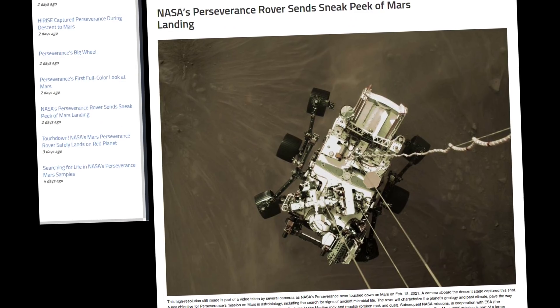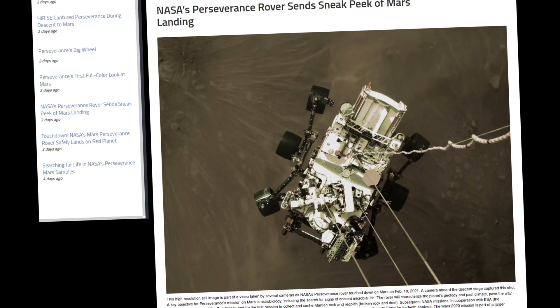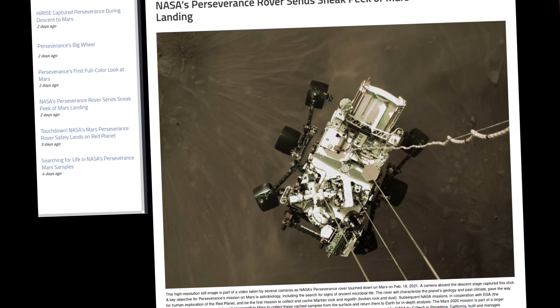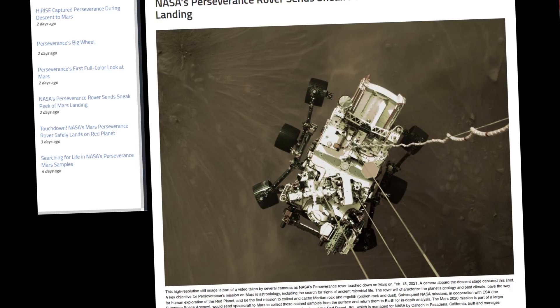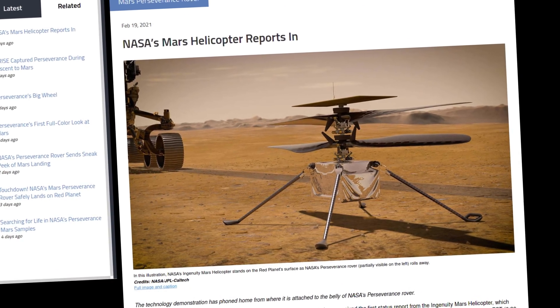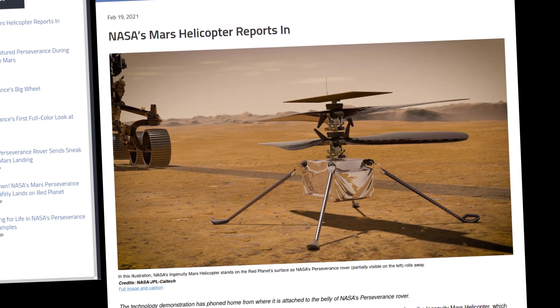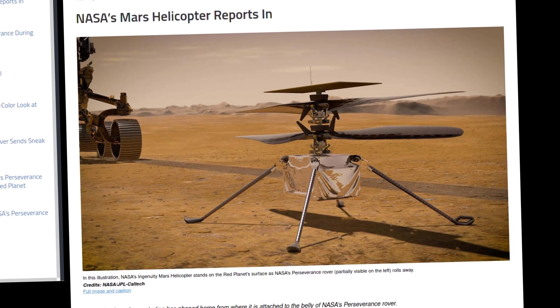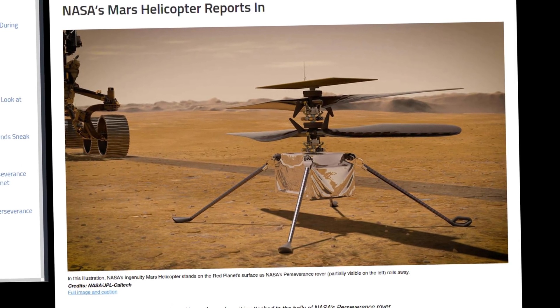I don't know if you guys saw this, but NASA actually landed a new rover on the surface of Mars, and I couldn't be more excited. I love science, I love space. This new rover, Perseverance, has landed on Mars. It's going to do all kinds of really awesome research. One of the things that just tickled me as a Linux user is the fact that Ingenuity, a helicopter on board the Perseverance, is going to be deployed — and it's going to be the first powered flight on another world. What's really cool about it is that it's actually running Linux.